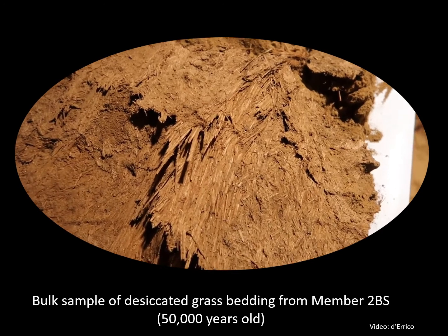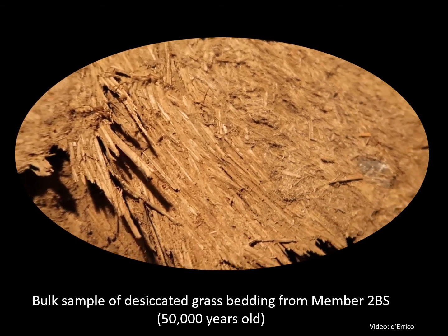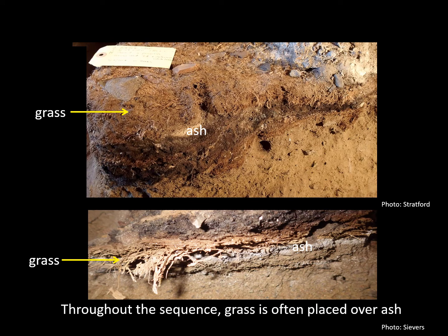Although the 200,000-year-old bedding is ephemeral now, it may once have looked like the better preserved grass bedding from 50,000 years ago in member 2BS. We made the observation that quite often in the Border Cave sequence, people placed grass on ash layers — from 200,000 years ago to 40,000 years ago. Ash provides a clean insulating surface, and ethnographies report further that ash repels crawling insects and various parasites, apparently blocking breathing and biting apparatus and leaving insects dehydrated.